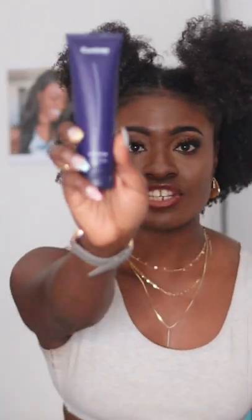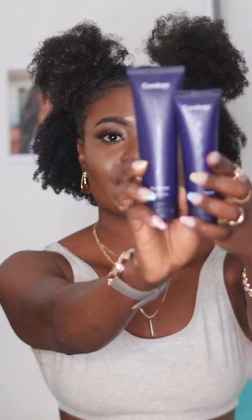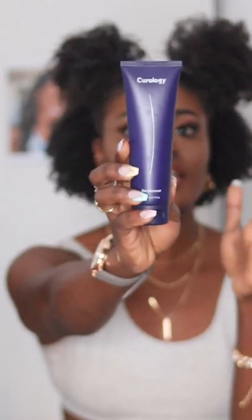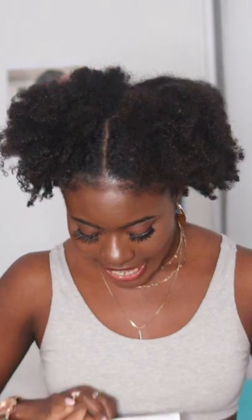This is the cleanser — similar size to the moisturizer. It's really thick so you don't need a lot. It's really gentle but it gets the job done. I've noticed it cleans all impurities and my skin just feels really refreshed. I need to be more consistent with using these products, and the fact that it's curated specifically for me means I'm definitely going to be more consistent. Summer is right around the corner and I need my skin to be on point every single day, with or without makeup.